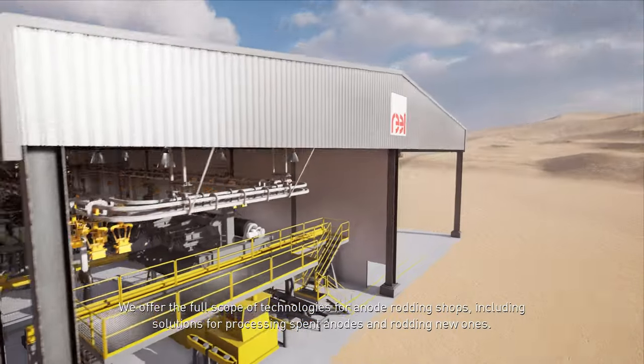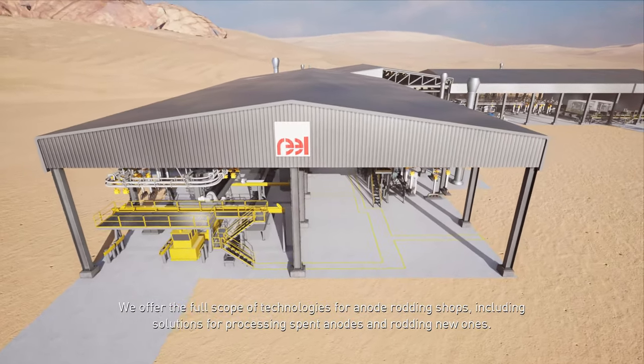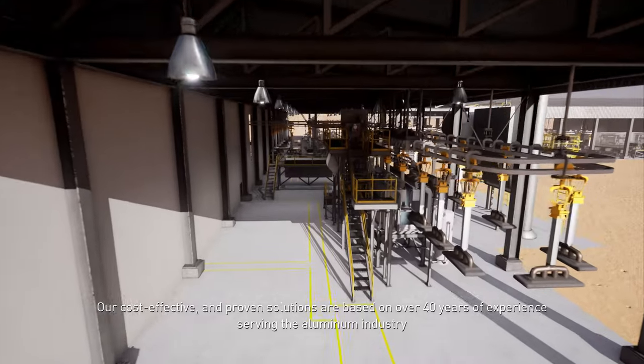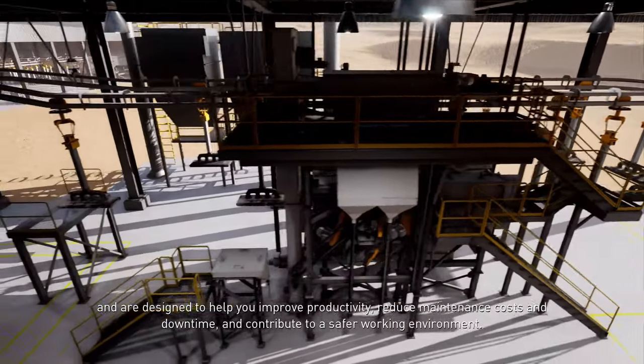We offer the full scope of technologies for anode rodding shops, including solutions for processing spent anodes and rodding new ones. Our cost-effective and proven solutions are based on over 40 years of experience serving the aluminum industry, and are designed to help you improve productivity, reduce maintenance costs and downtime, and contribute to a safer working environment.